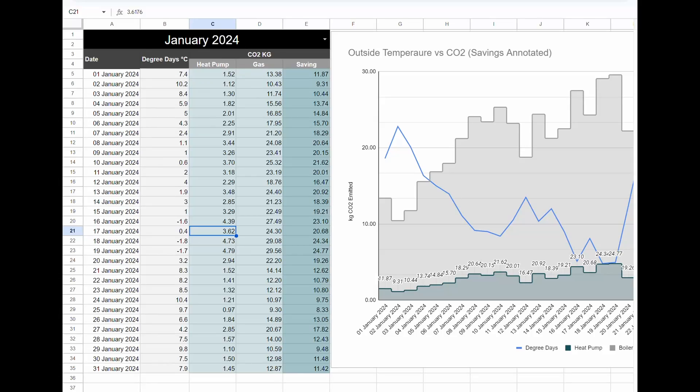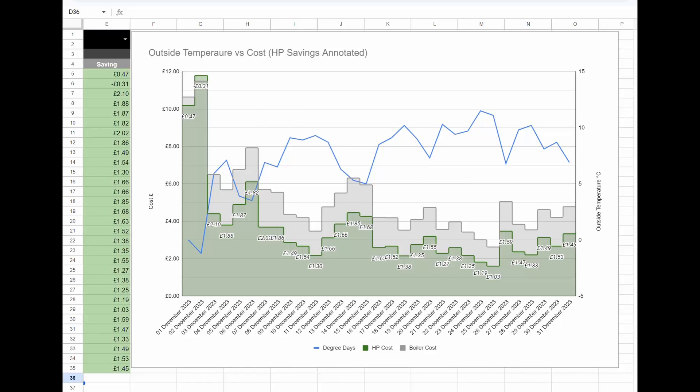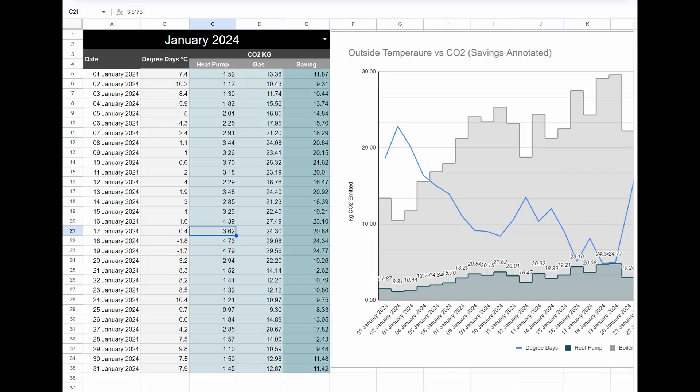This is the relevant information on the CO2 saving, which is actually just overwhelming — how big the CO2 savings are. Take a screenshot if you want to see the degree days versus the cost and the saving between gas and electricity, and the same for the CO2 savings. These are kilograms of CO2 per day. On some of the coldest days, the gas boiler would have been 30 kilograms of CO2 per day. With the grid as it was in February — cleaner than January, by the way — we only emitted on the worst day 4.73 kilograms of CO2.